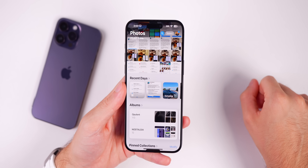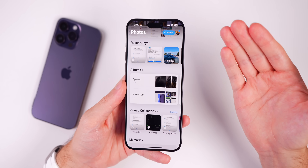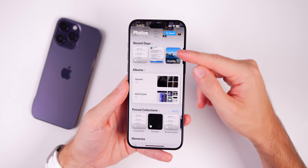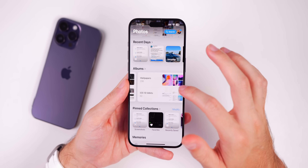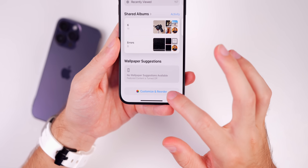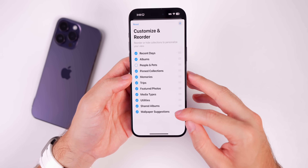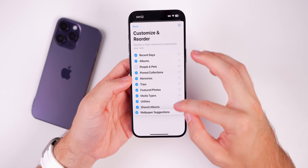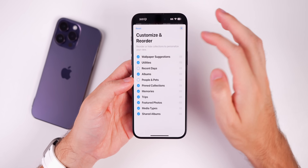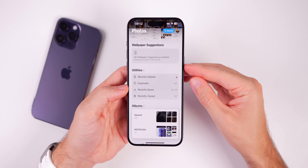The Photos app has also been changed. In iOS 18.1 beta 1 you could swipe over on a section to go to different pinned collections, but now in beta 2 it's been reverted back — more like iOS 17 with a vertical layout. You cannot swipe sideways anymore. All sections are listed vertically and more neatly organized. At the bottom there's a Customize and Reorder option where you can select, deselect, or reorder what shows up at the top — for example, moving Wallpaper Suggestions or Utilities to the top.